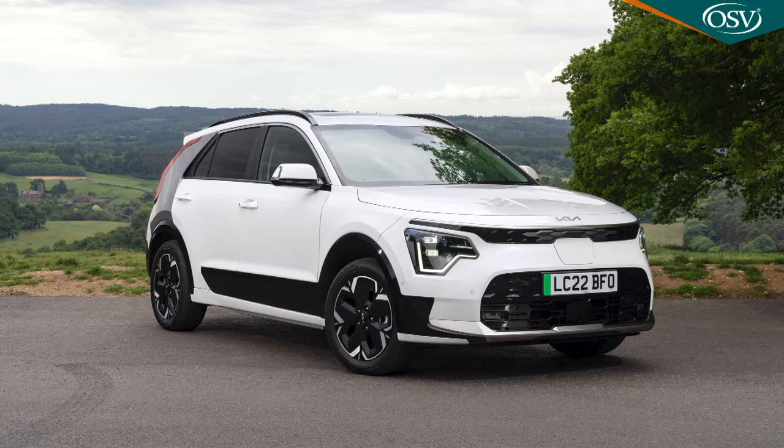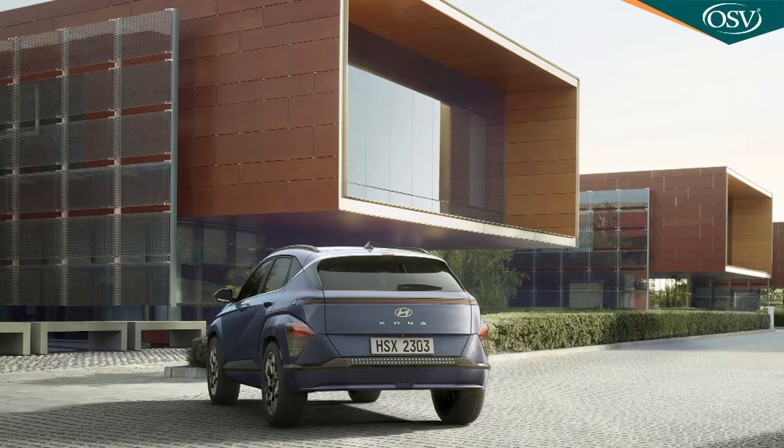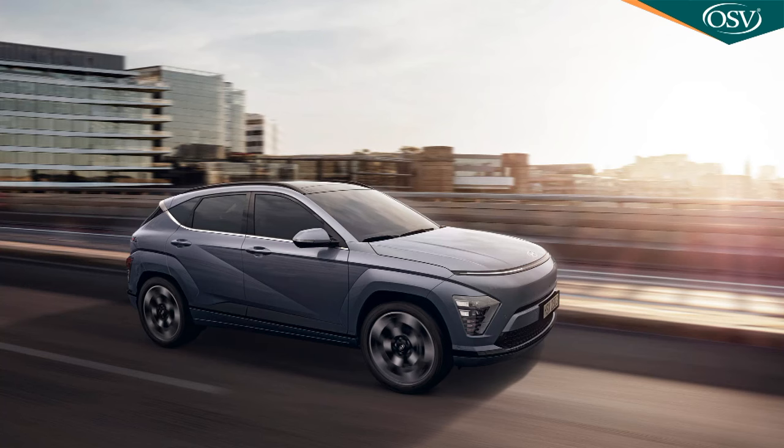A more subtle difference over the Kia lies with the drivetrain in the Kona Electric model. There's a 65.4 kWh battery — 0.6 kWh bigger than the one in the Kia — and an electric motor with 218 PS, versus 204 in the Niro EV. That top Kona Electric offers a class-leading potential 319 miles of range, or 212 miles if you get the car with the smaller 48.4 kWh battery that Hyundai also offers. We'll cover the Kona Electric in more detail in a separate film.